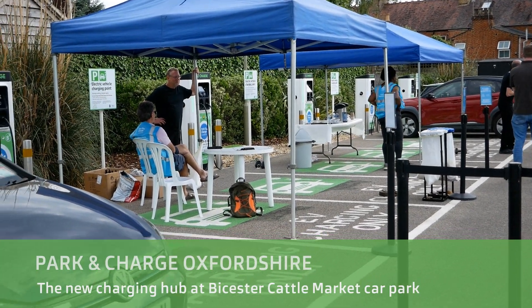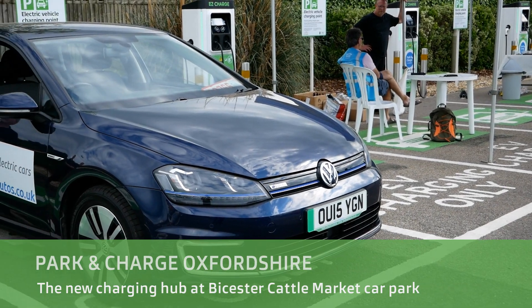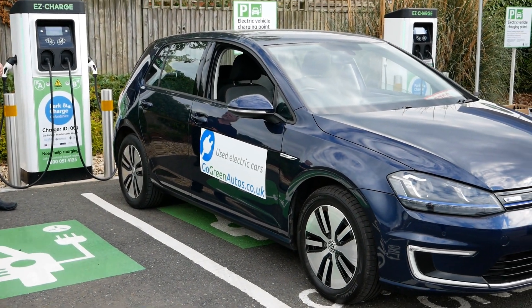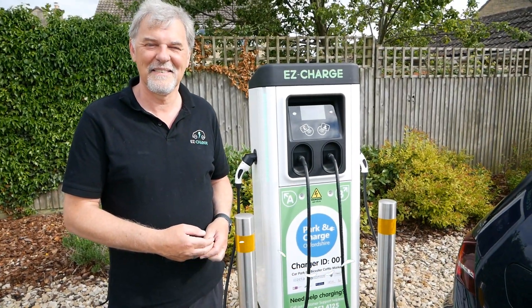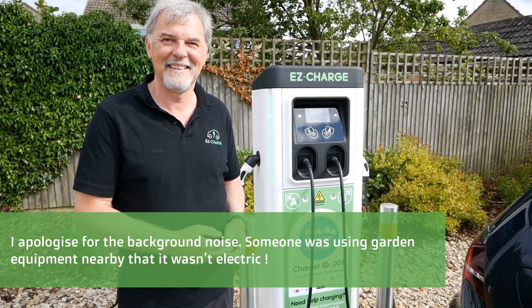Hi, it's Matt from Go Green Autos. Today I'm up here supporting the Oxfordshire County Council because they're rolling out these chargers in the Oxfordshire car parks to allow people to charge their vehicle overnight. And here we have the man behind the chargers — Phil Shadbolt from Easy Charge. So how did you get involved with this project?